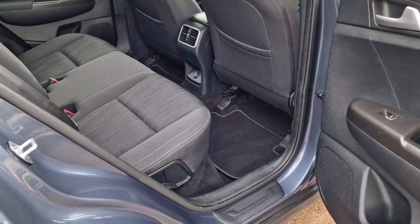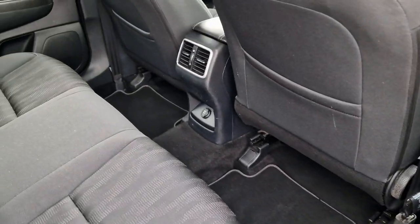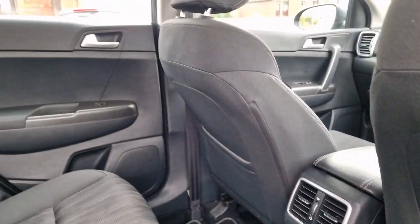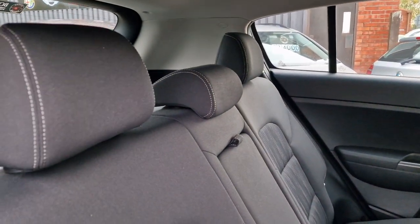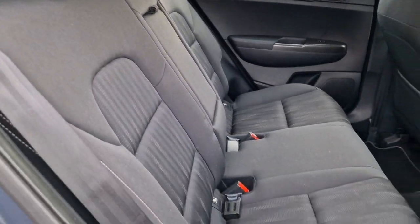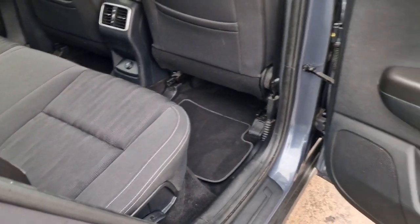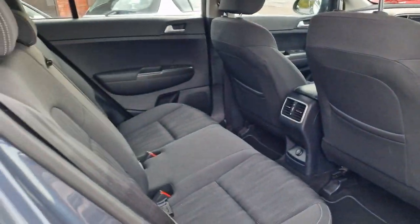Into the back, there's loads of room of course. This is an absolutely ideal family car. Again you've got your carpet mats and a 12-volt socket. Electric windows in the back, three proper headrests with three seat belts, armrests with a couple of cupholders, and of course ISOFIX as well. Very family friendly and again in good condition.